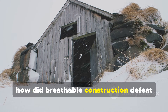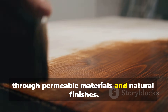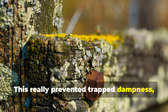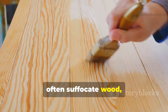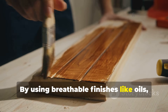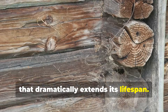Viking buildings were designed to breathe. Any moisture that got in could escape through permeable materials and natural finishes. This prevented trapped dampness, which is the main cause of hidden rot. Modern synthetic sealants often suffocate wood, trapping moisture right beneath the surface. By using breathable finishes like oils, waxes and lime-based materials, wood can regulate moisture naturally, and that dramatically extends its lifespan.